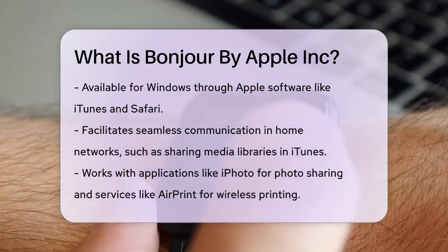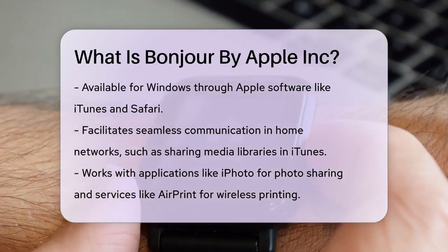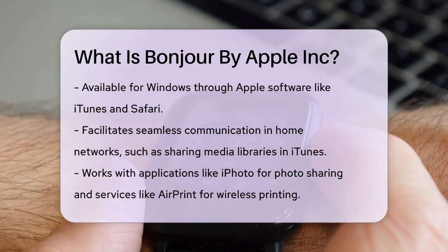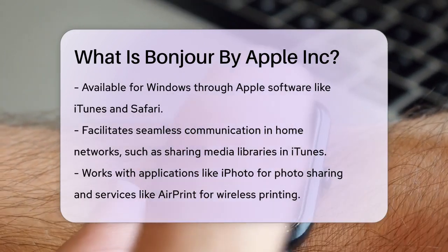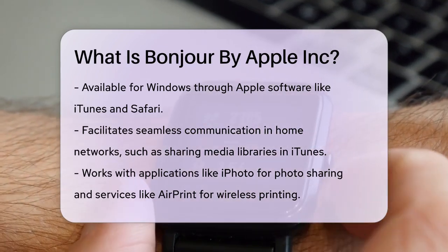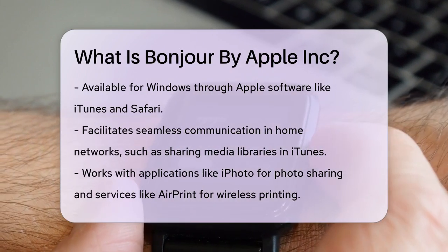Bonjour is particularly useful in home networks, allowing different devices to communicate seamlessly. For example, if you have multiple computers using iTunes, Bonjour helps them share media libraries without any manual setup. It also works with other applications like iPhoto to find shared photos, and with services like AirPrint to print documents wirelessly.